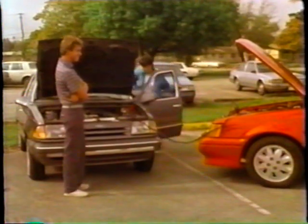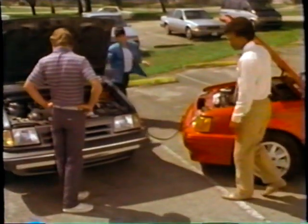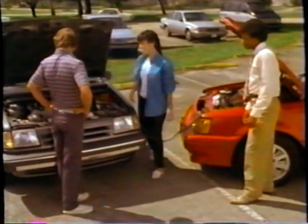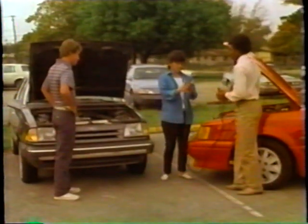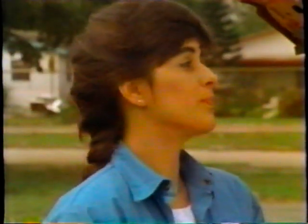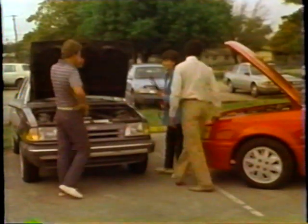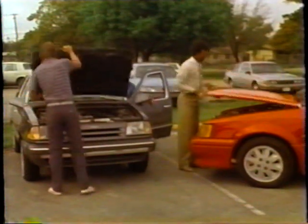Now you take the cables off in the reverse of how you attach them — the negative first, then the positive. Make sure that your clothing or the cables or anything else stays away from the moving parts. You guys have been a big help, thanks. Can I give you a ride?